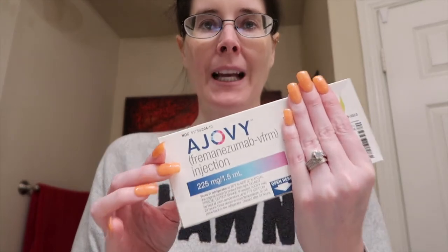Hi you guys. I am doing my next Ajovi shot. Ajovi — it is a once-a-month injection for migraines. For migraines, I take Tylenol and Motrin depending upon how things are going. I am on round — I don't remember how many Botox rounds I'm on now — five or six, maybe six.